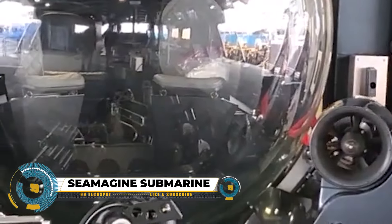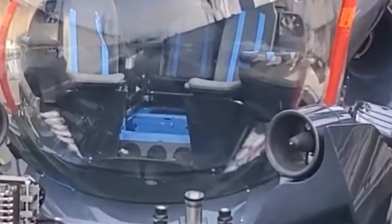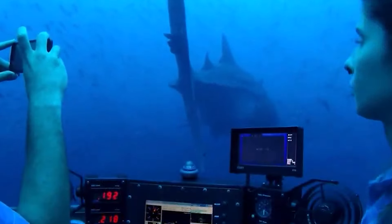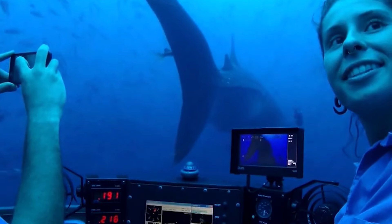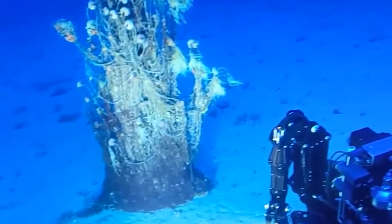Simogen Submarines excels in crafting reliable and innovative personal and expedition models. The Aurora series, ideal for shallower dives up to 300 meters, boasts a roomy cabin accommodating a pilot and four passengers. For deeper exploration up to 1,000 meters, the Legacy series caters to professionals and private users with configurations for 3 to 7 people. The Delta series, designed for deep-sea ventures, can dive an impressive 2,300 meters with a three-person crew and specialized tools.